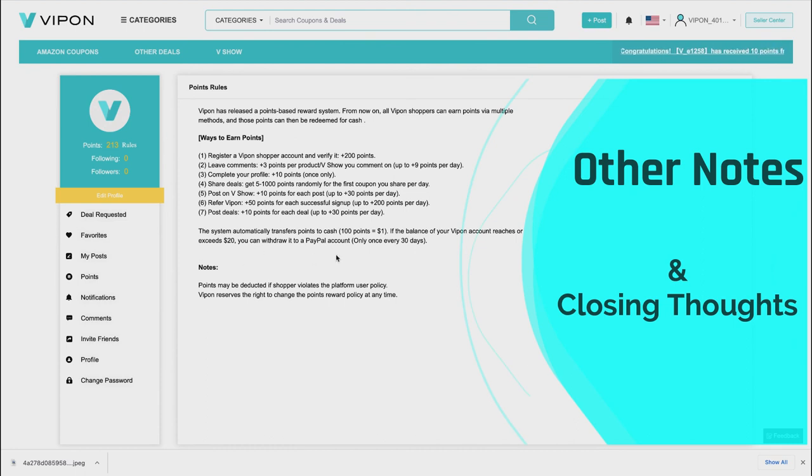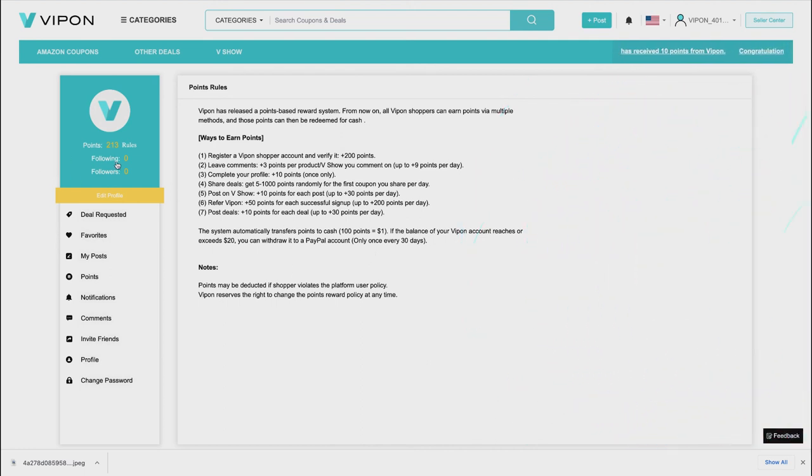The system automatically transfers points to cash — 100 points equals one dollar. Right now I'm only at about two dollars. If the balance of your VIPon account reaches or exceeds twenty dollars, you can withdraw it to a PayPal account, but only once every 30 days. You need a lot of points before you get $20, so you'll need to decide if the effort is worth it.